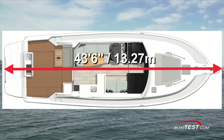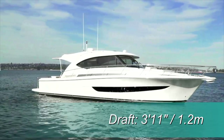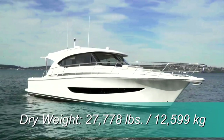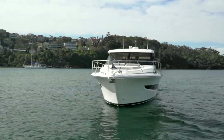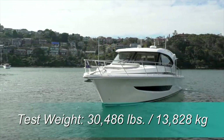The Riviera 395 SUV has a length overall of 43 feet 6 inches. The hull length from stem to transom is 39 feet 7 inches and the beam is 14 feet. Her maximum draft is 3 feet 11 inches and her dry weight is 27,778 pounds. With 43% fuel and 100% water on board, 4 people and light gear, we had an estimated test weight of 30,486 pounds.